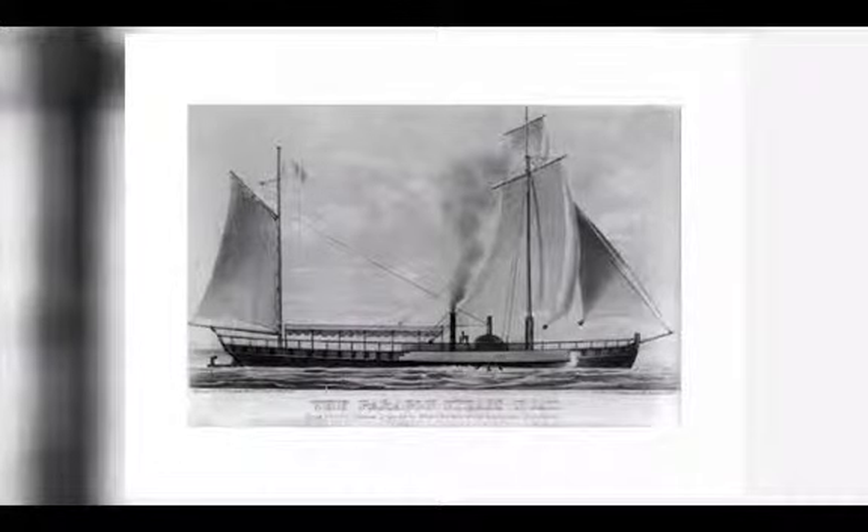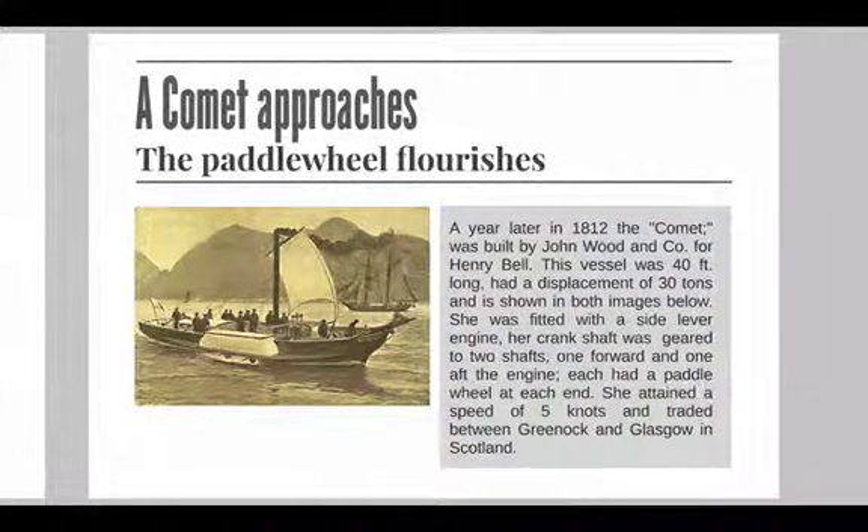The largest paddle steamer built by Fulton was actually a ship called the Paragon, 331 tons displacement, and she was completed in 1811. A year later, in 1812, the Comet was built by John Wooden for Henry Bell, again in Scotland. The vessel was 40 foot long and had a displacement of 30 tons, and she attained a speed of about 5 knots, trading between Greenock and Glasgow. They later lengthened her and modified the paddle wheels, and were able to increase the speed to about 6.75 knots.